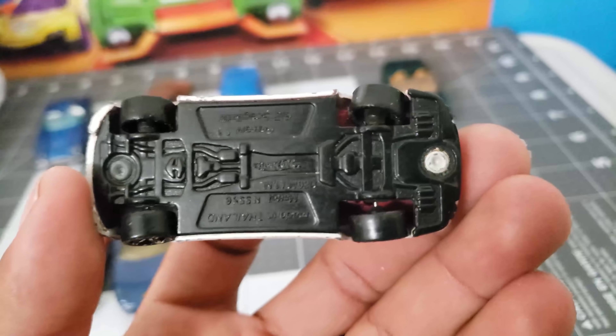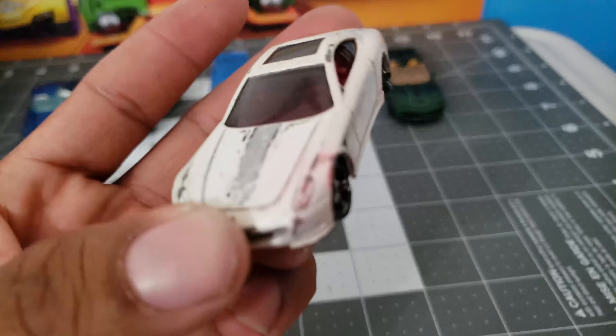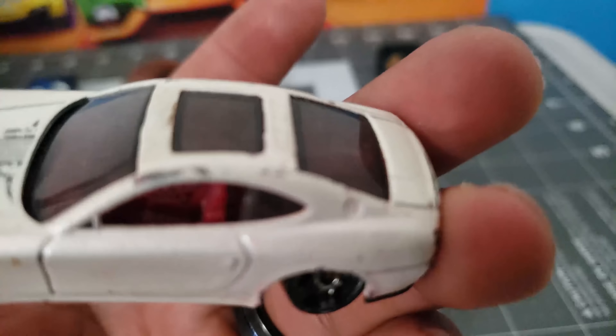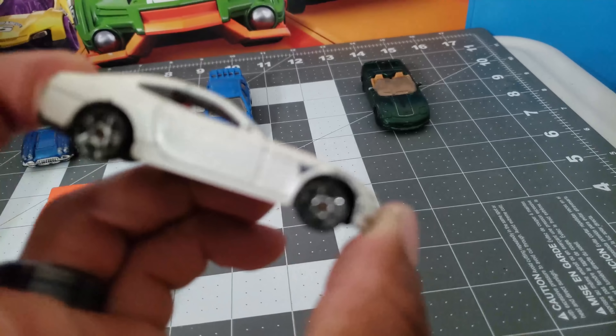And also there's another Ferrari right here. It's got a nice interior — it's all right, that's all I'm gonna say.